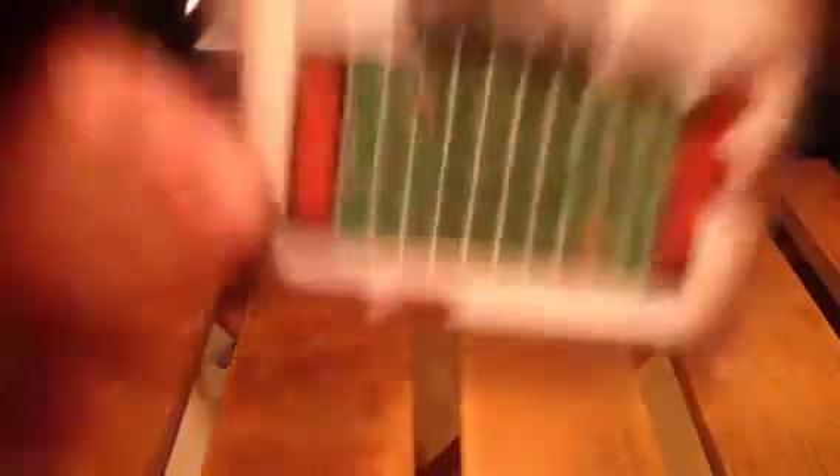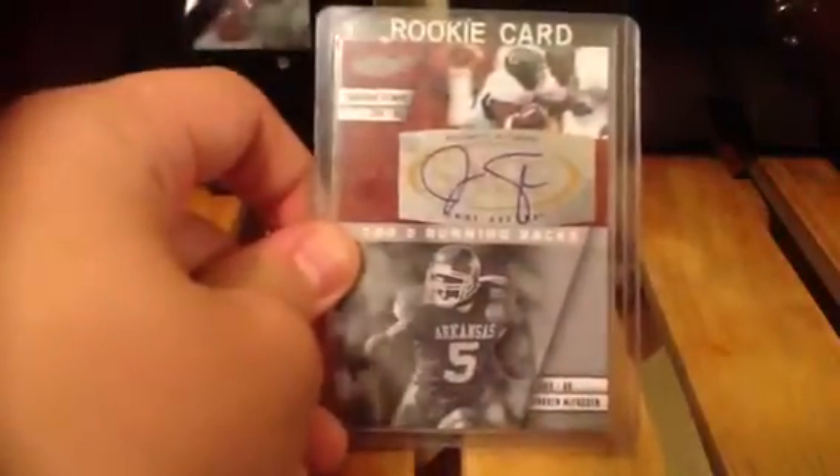A Greg Jones numbered 499 autograph. Then a Jermaine Gresham out of 150 autograph. Then a Montario Hardesty field plate auto numbered out of 300. Then a Jonathan Stewart auto. Jake Long auto out of 199, rookie. Zach Miller rookie auto.